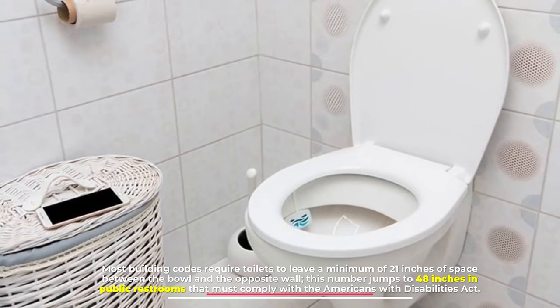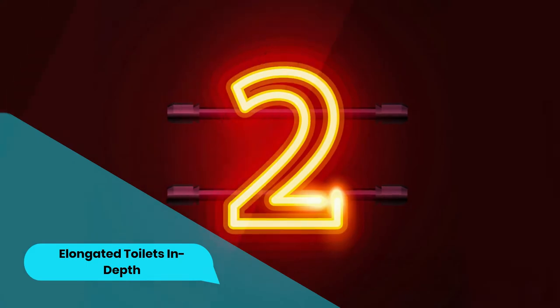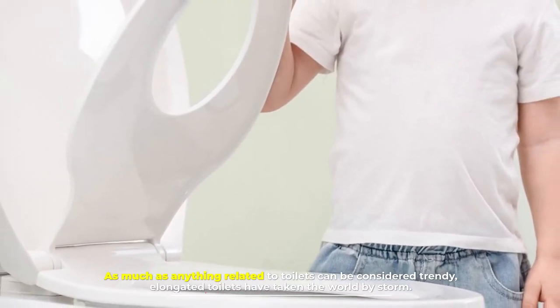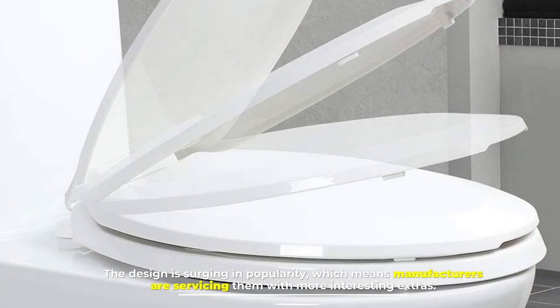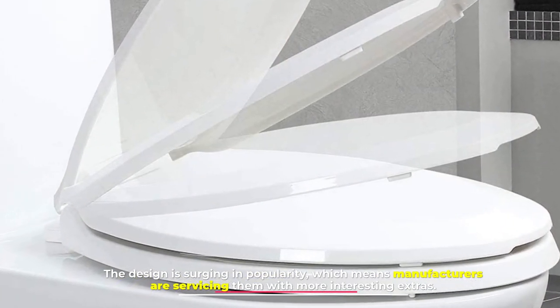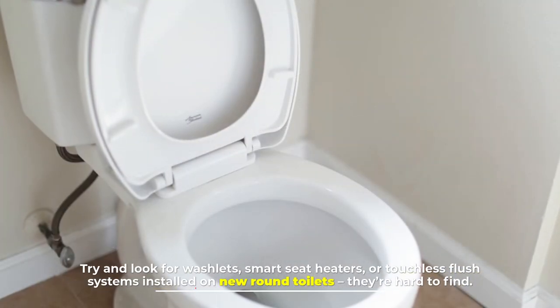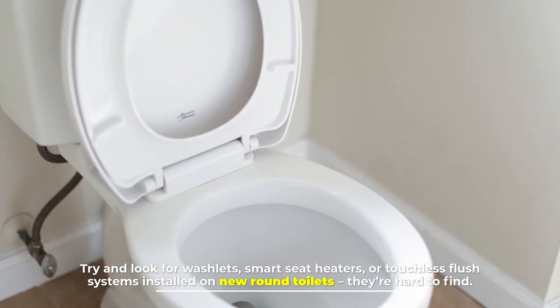Number two: elongated toilets in depth. As much as anything related to toilets can be considered trendy, elongated toilets have taken the world by storm. The design is surging in popularity, which means manufacturers are servicing them with more interesting extras — try and look for washlets, smart seat heaters, or touchless flush systems installed on new round toilets; they are hard to find.